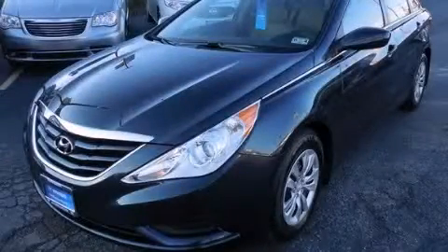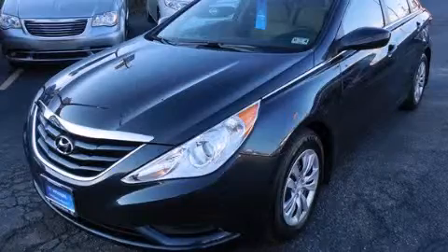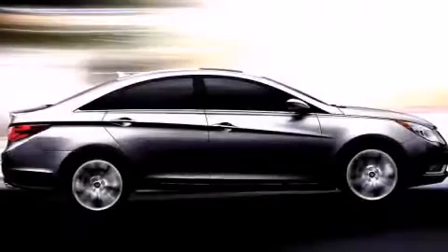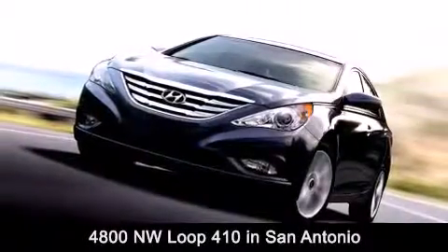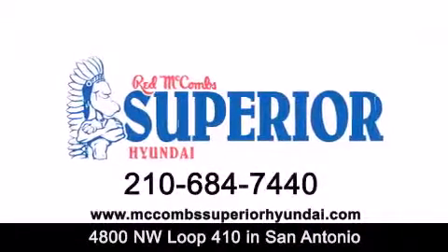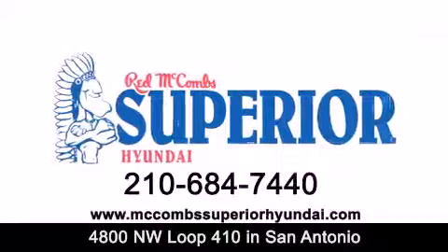We invite you to contact us today to learn more about this vehicle. Red McCombs Superior Hyundai is located at 4800 Northwest Loop 410 in San Antonio. Contact us today to find out about our specials, or visit us at McCombsSuperiorHyundai.com. Red McCombs Superior Hyundai.